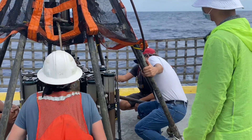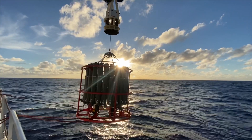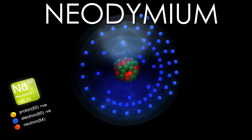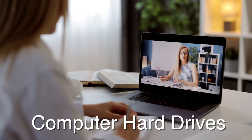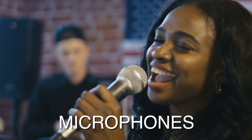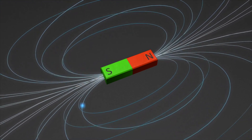To understand why a crew of intelligent scientists and sailors are traveling to the middle of nowhere to drop expensive equipment into the far depths of the ocean, we need to first meet neodymium. Neodymium has many uses, but one of its biggest claims to fame was discovered in 1983 when they mixed this element with iron and boron, creating the strongest permanent magnet ever made.